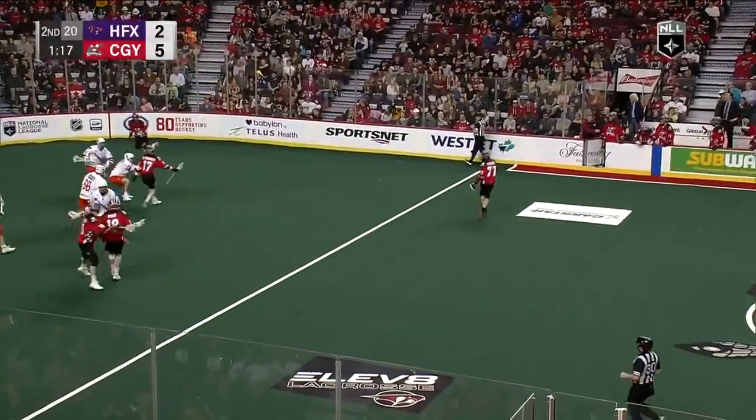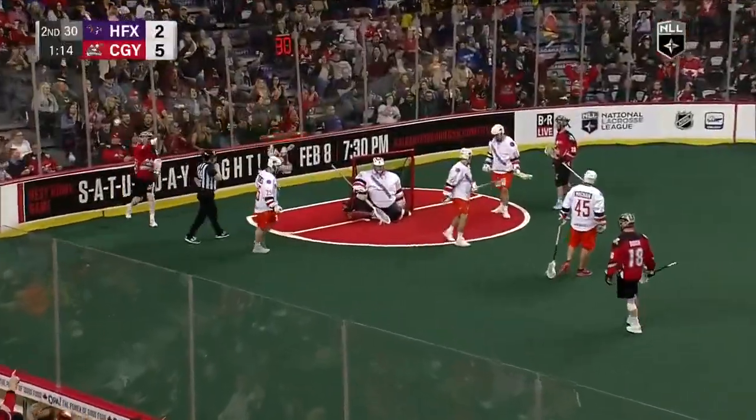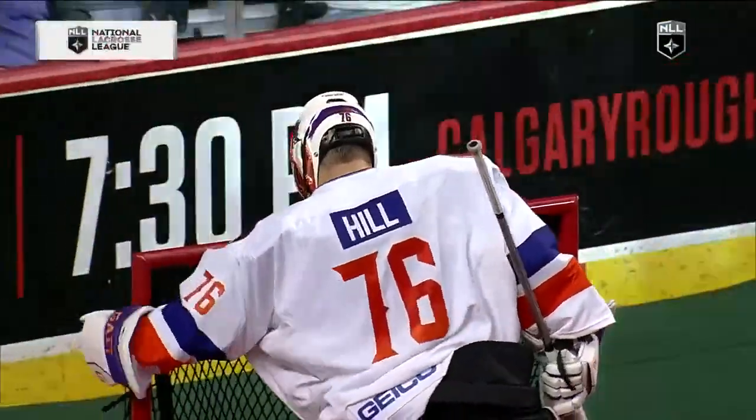Here's Courier with it, has a man off the bench, gives it to Dixon. Dixon swims through the defense, backhand shot and scores! That's a pretty one! Calgary leads it 6-2 on the hat-trick goal from Curtis Dixon.